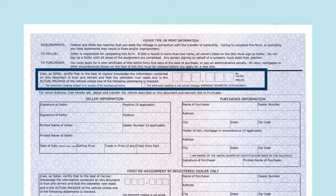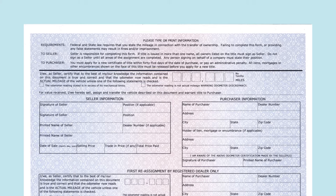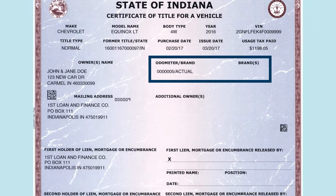After the seller has completed the required fields on the form, the buyer must sign and print their name in the applicable fields. We recommend the buyer check the odometer mileage, odometer brand, and title brand located on the front of the title before signing to ensure all the information and mileage is correct.